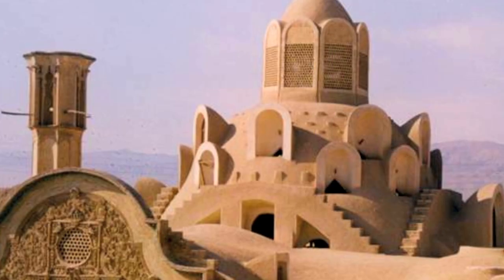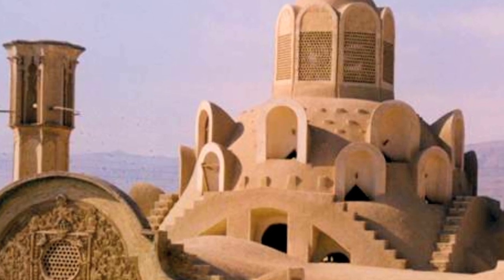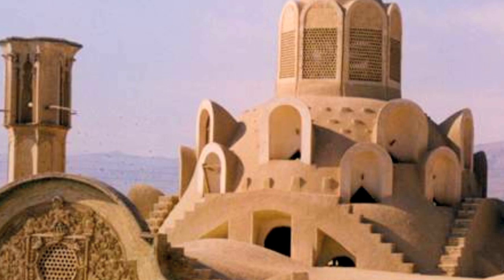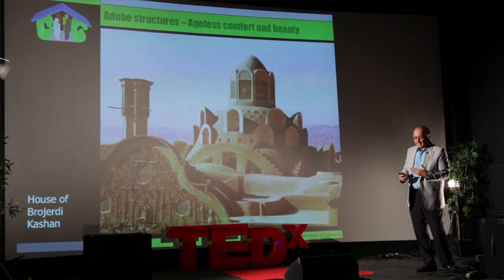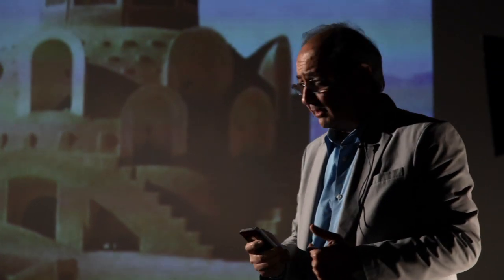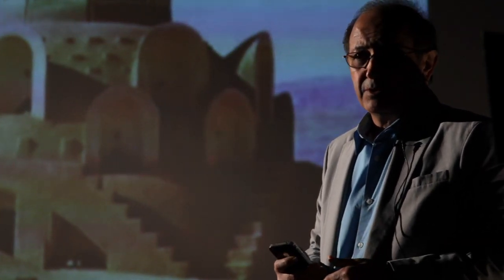Look at this old structure. This is about 200 years old. It's a beautiful adobe structure built in one of the most earthquake-prone regions of Iran, in the city of Kashan. It stands erected still, after all the experiences of shaking, because of the wonderful geometries that are used in here.